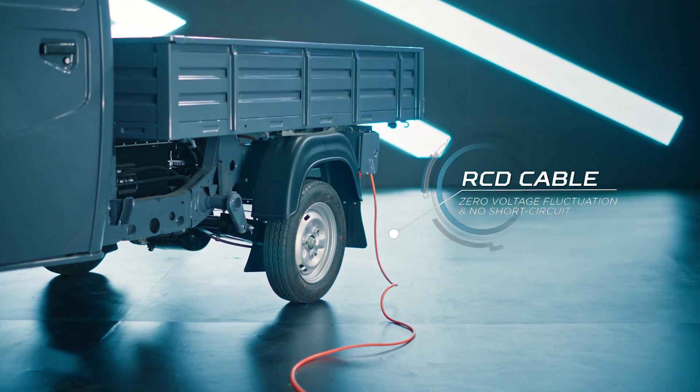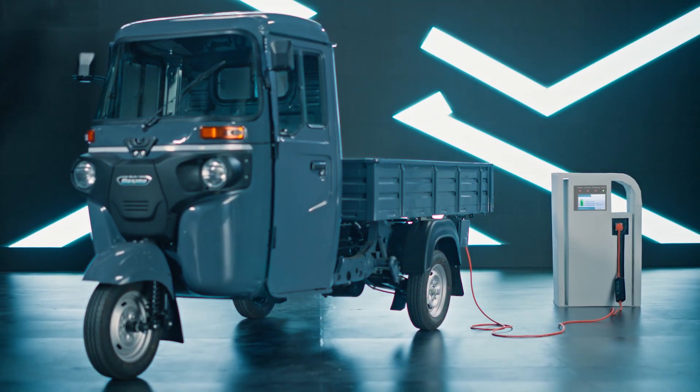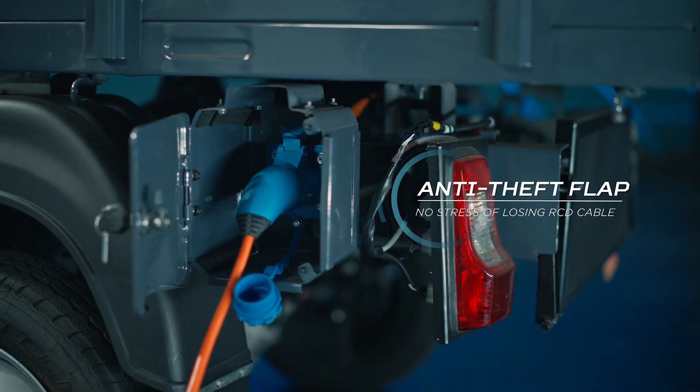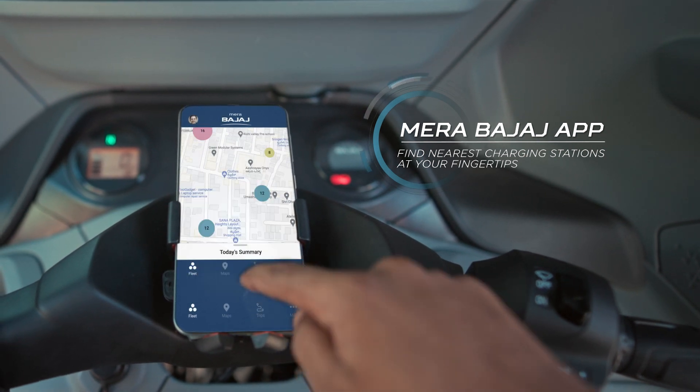Charge anytime, anywhere with its RCD cable without worrying about short circuits. You can also keep it locked while charging, so there's no chance of losing your RCD cable. It's also quite easy to locate nearby charging stations on the Mera Bajaj app.